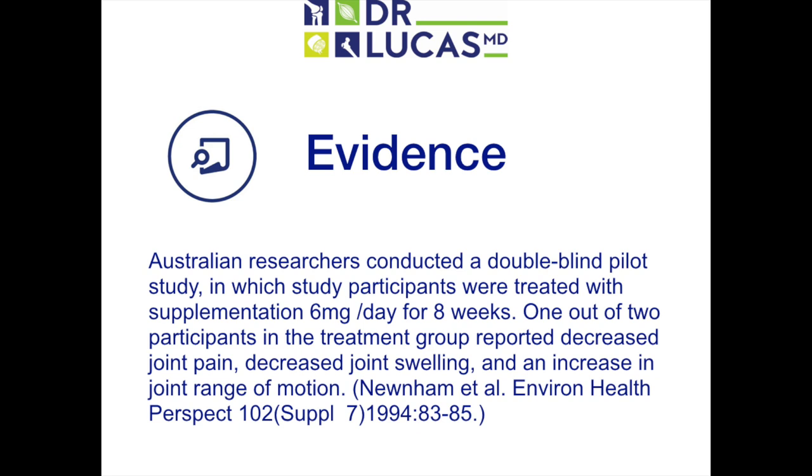So what's some evidence to support the use of boron to promote joint health? Interestingly, Australian researchers conducted a double-blind pilot study in which study participants were treated with supplementation of boron 6 mg per day for 8 weeks. One out of two participants in the treatment group reported decreased joint pain, decreased joint swelling, and an increase in joint range of motion.